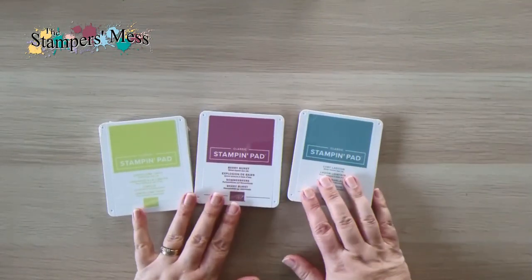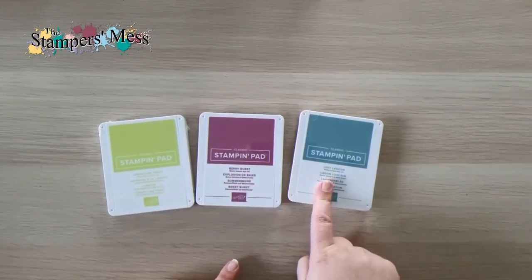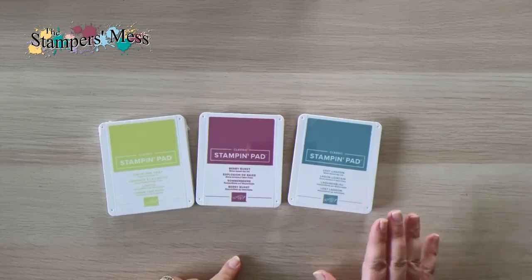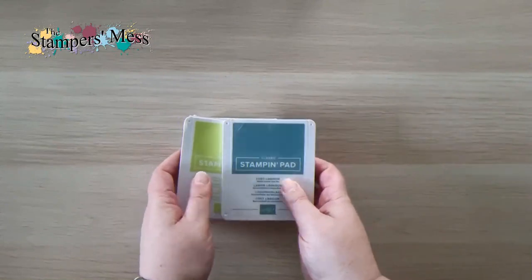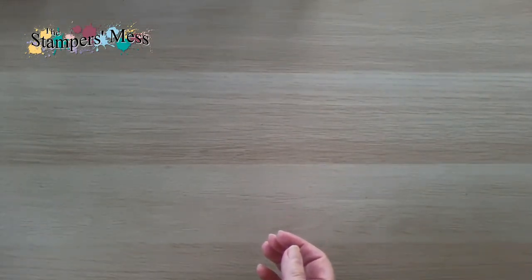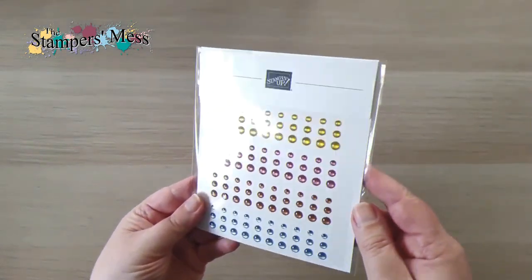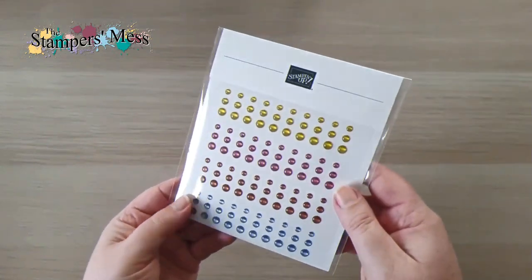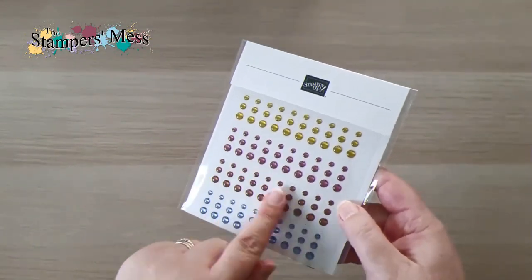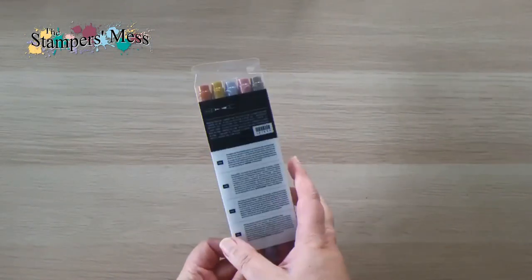I've also got a couple of ink pads in the returning colors — Lemon Lime Twist, Very Vanilla, and Lost Lagoon — which I had in the older style ink pads. Now I've got brand new ones in the new style, ready to go. There's also a set of gems in these colors called the in-color dots — adhesive-backed dots in those in-color combinations.